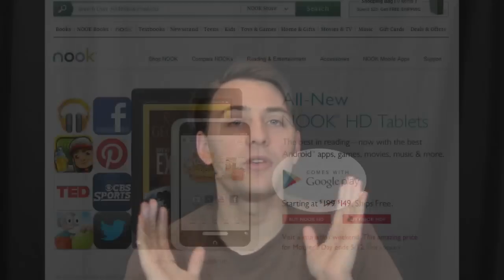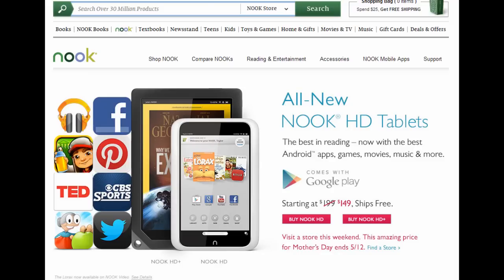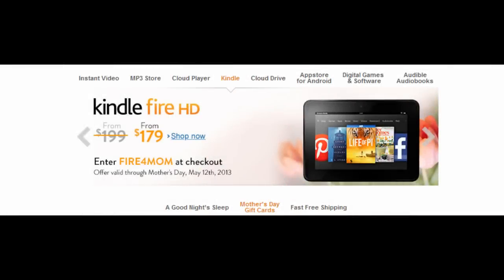Nook had big news this week — they got Google Play for their Nook HD and HD Plus line, which is a huge deal. Also for Mother's Day they decided to cut the price, though that'll be ending pretty soon. Not surprisingly, soon after they announced their price cut, Amazon announced a price cut for their Kindle Fire devices too, so get some cheap tablets right now. And lastly, Microsoft was supposedly contemplating purchasing Nook from Barnes and Noble — so we'll see how that goes.